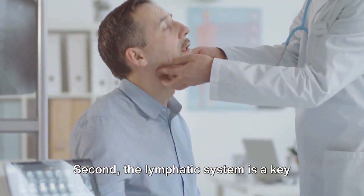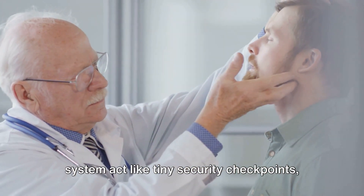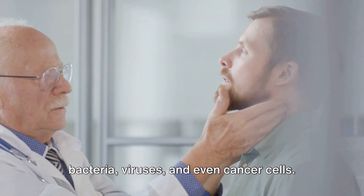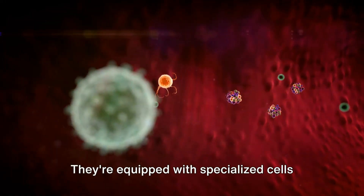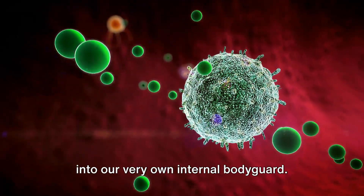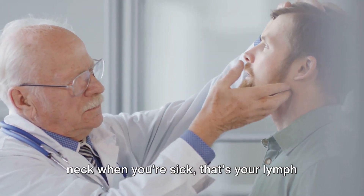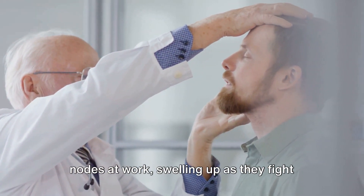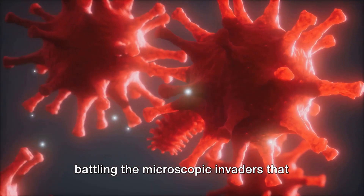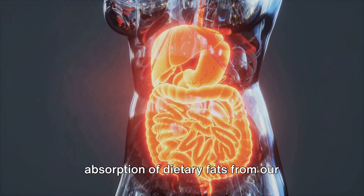Second, the lymphatic system is a key player in our immune response. Lymph nodes scattered throughout the system act like tiny security checkpoints, filtering out harmful substances such as bacteria, viruses and even cancer cells. They're equipped with specialized cells called lymphocytes that produce antibodies, turning the lymphatic system into our very own internal bodyguard. If you've ever felt little lumps in your neck when you're sick, that's your lymph nodes at work, swelling up as they fight off infection. They're the unsung heroes, tirelessly battling the microscopic invaders that threaten our health.